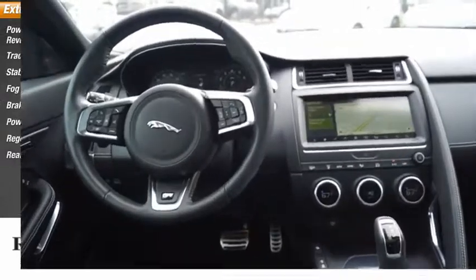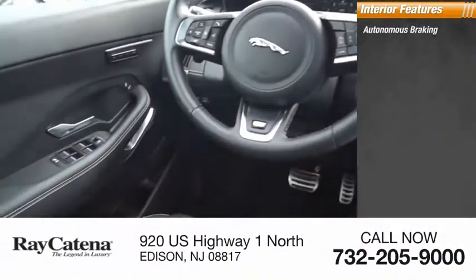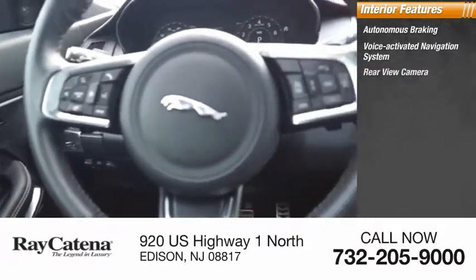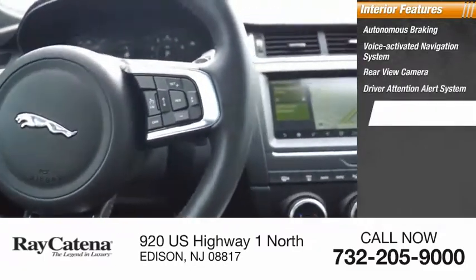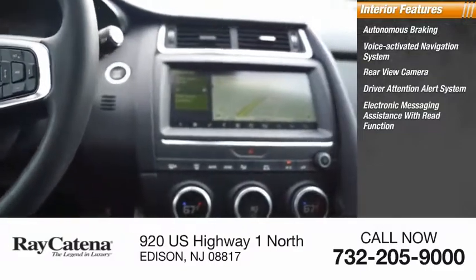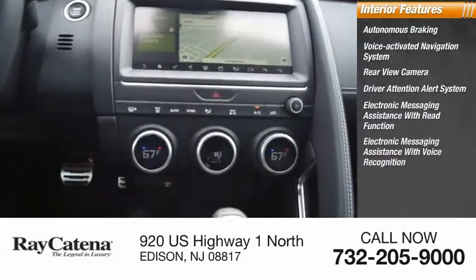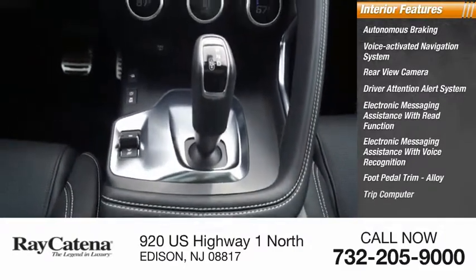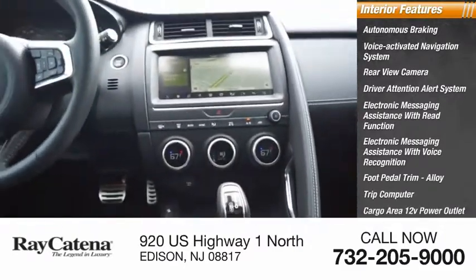Rear fog light. Inside you'll find autonomous braking, a voice activated navigation system, rear view camera, driver attention alert system, electronic messaging assistance with read function, electronic messaging assistance with voice recognition, foot pedal trim, alloy, trip computer, and a cargo area 12 volt power outlet.